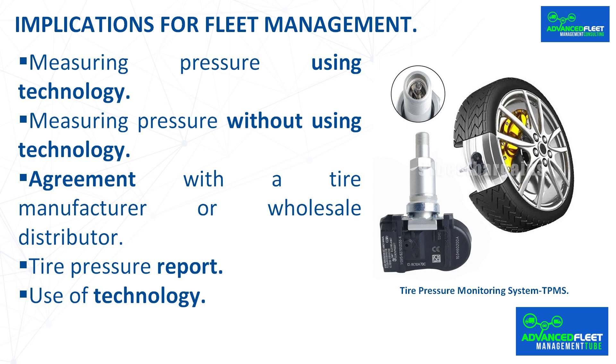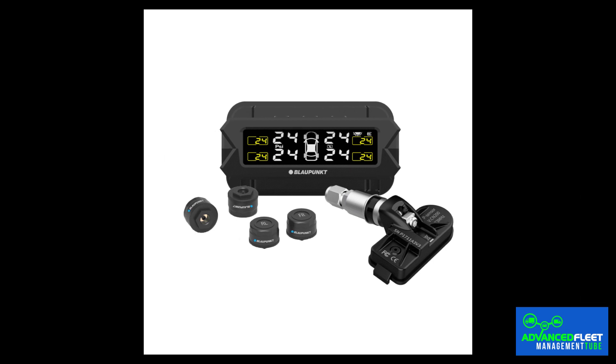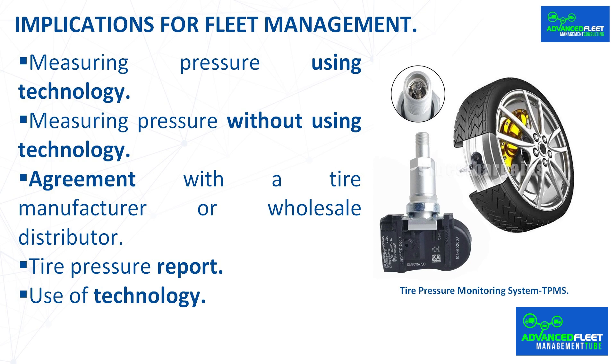Agreement with a tire manufacturer or wholesale distributor. It is recommended to reach an agreement with a tire manufacturer or wholesale distributor to supply the fleet's tires in order to obtain lower prices through high-volume purchasing. The tire manufacturer or distributor should provide the technology to measure tire pressure in real time if the vehicles do not already have it. Tire pressure management must be included in the agreement, including the reporting requirements described below.